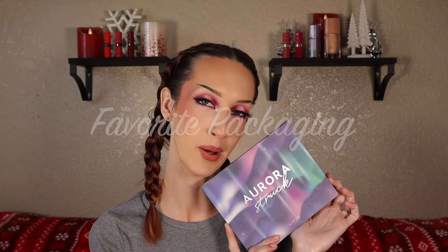Two more categories to go. The next category is my favorite packaging. The ColourPop Aurora Struck palette — I just think the outside of this palette is so pretty. They did such a good job on the packaging. This is hands down the best ColourPop packaging out there. Also the Huda Beauty Pretty Grunge palette — I love the splatters and the mirror finish on it. It's very grungy while not looking dirty, and she did a really good job on the packaging. And last but not least, the Anastasia Beverly Hills Norvina Volume 3 palette — I just think it's cute with the little mirror butterflies.